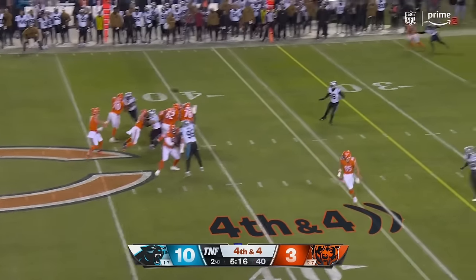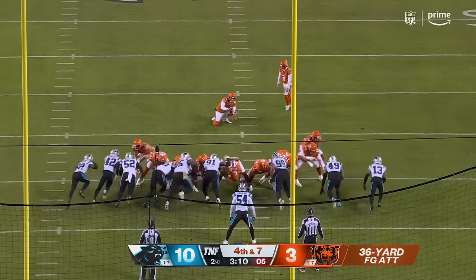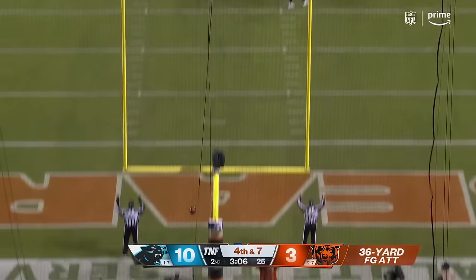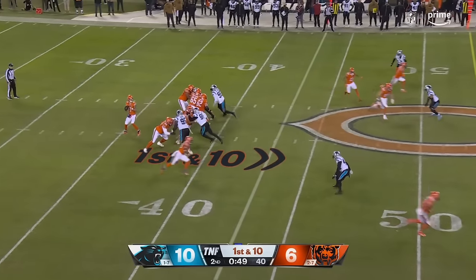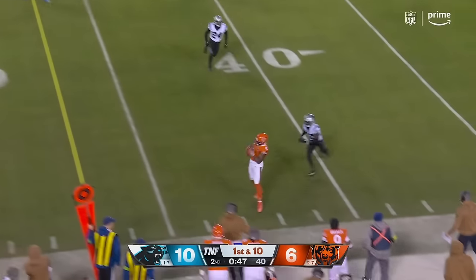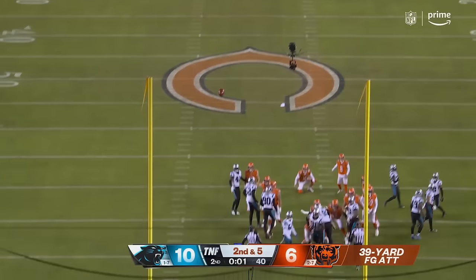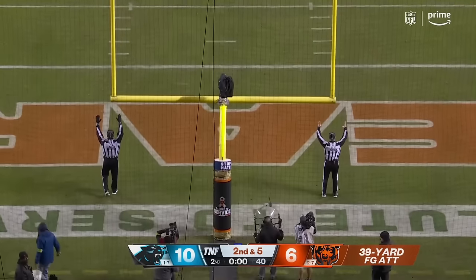Bears going for it on fourth down and four, trying to keep the drive alive — and they do. Mission advantage: 37 plays to 24. And that kick is good.